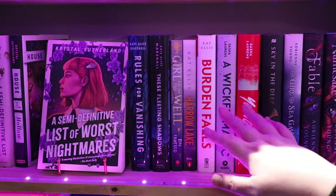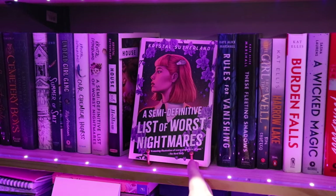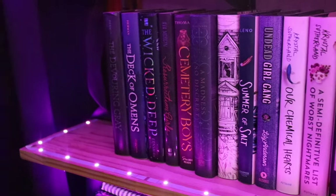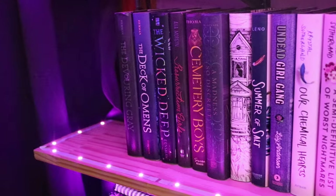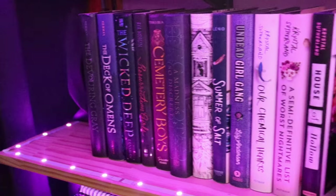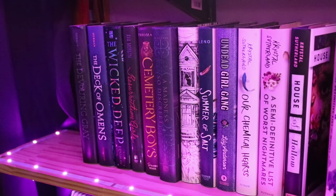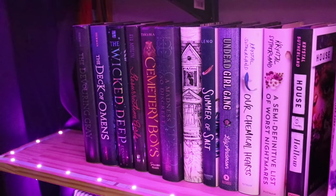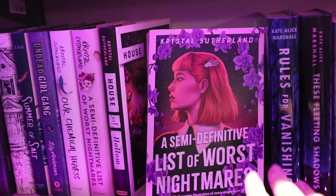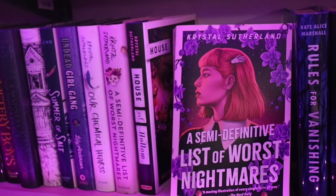Everything here stays — this is my YA creepy stuff: Sasha Lawrence, Kat Ellis, Kate Alice Marshall, Crystal Sutherland. The Devouring Grey, The Wicked Deep, Resurrection Girls, Cemetery Boys, some Indy McGinnis, some Katrina Leno, another copy of Undead Girl Gang because I had to have two copies — I probably don't need both but I'm not ready to let them go. And Christa Sutherland — this is my favorite book of all time, if you haven't read it yet what the heck is wrong with you? She is gorgeous, read her.